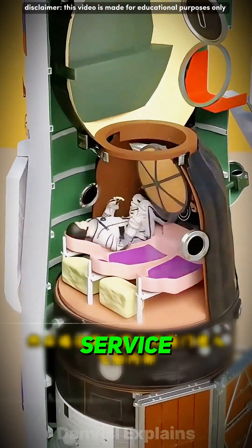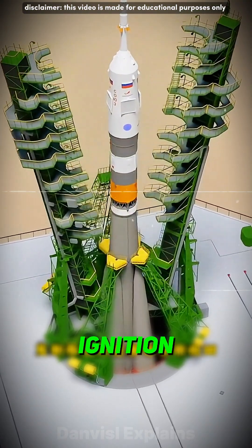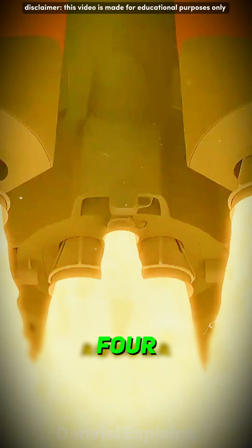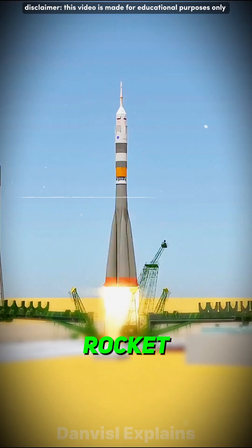Once everything is ready, the service towers around the rocket are retracted, and the rocket is prepared for ignition. As soon as the rocket ignites, the four support arms holding it in place retract simultaneously, and the rocket begins to ascend.